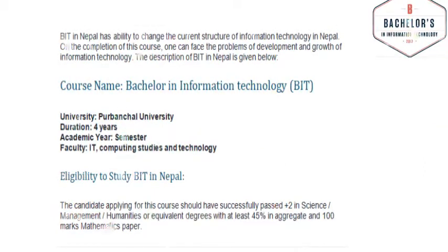BIT in Nepal has the ability to change the current structure of information technology in Nepal. On the completion of this course, one can face the problems of development and growth of information technology.